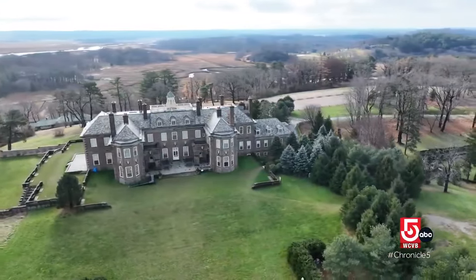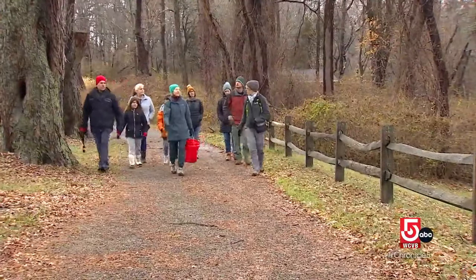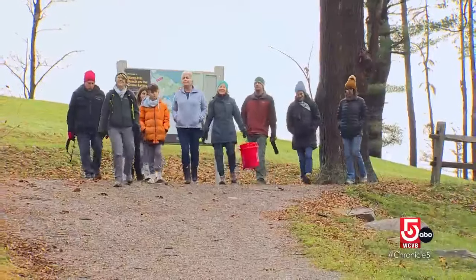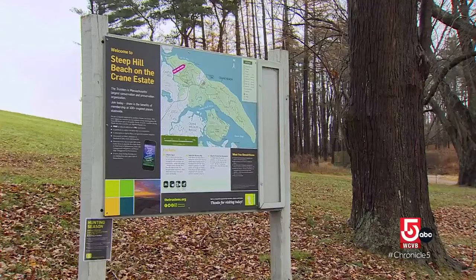In Ipswich, the Trustees Crane Estate is famous for its grand mansion. Nearby, quiet paths lead to the water — this is where the open ocean kind of starts, right past these islands. The Trustees runs a series of outdoor nature programs here at Castle Hill.